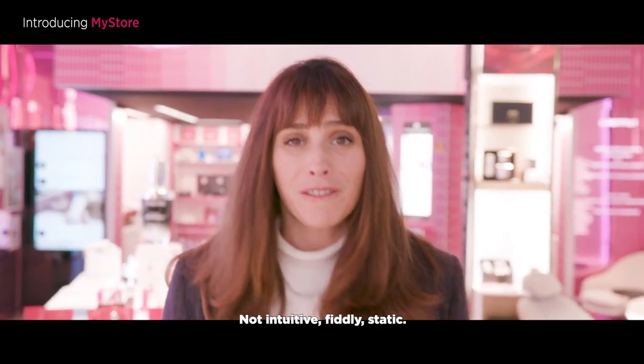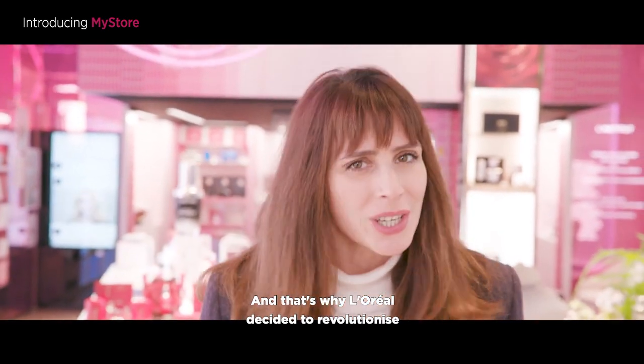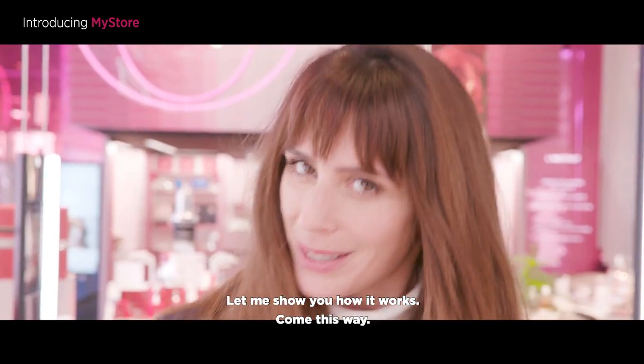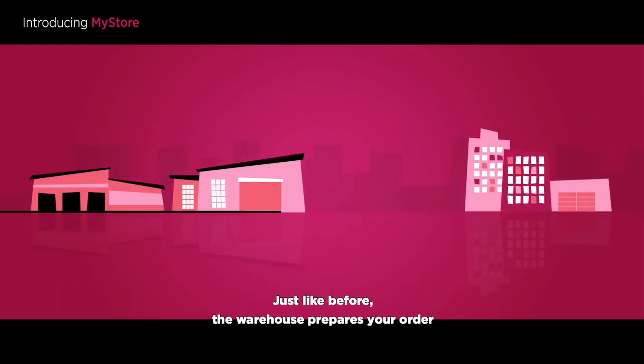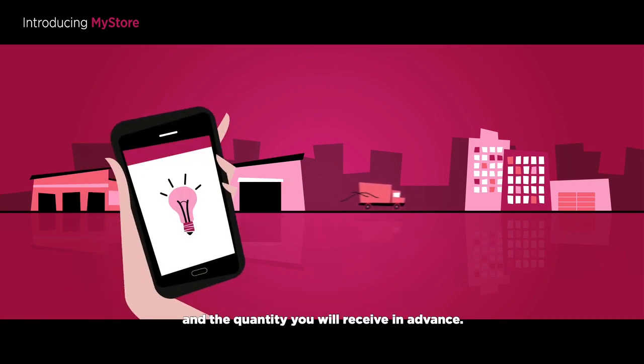Not intuitive, fiddly, static — that's why L'Oréal decided to revolutionise the way it manages its inventory by using the brand new MyStore system. Let me show you how it works. Come this way. MyStore is really simple: just like before, the warehouse prepares your order and you are informed on the device of the delivery date and the quantity you will receive in advance.